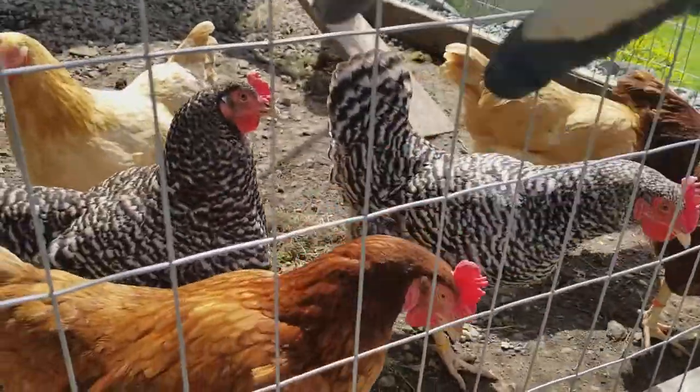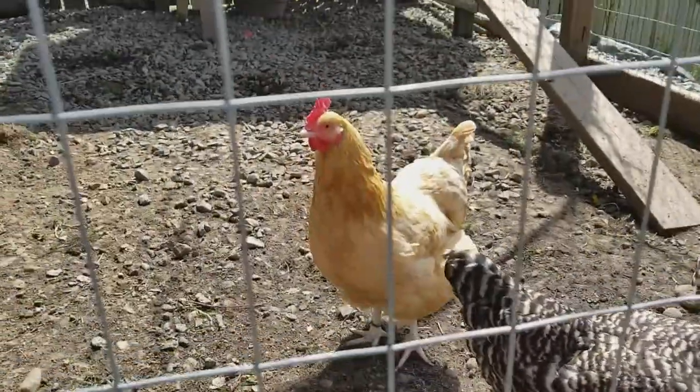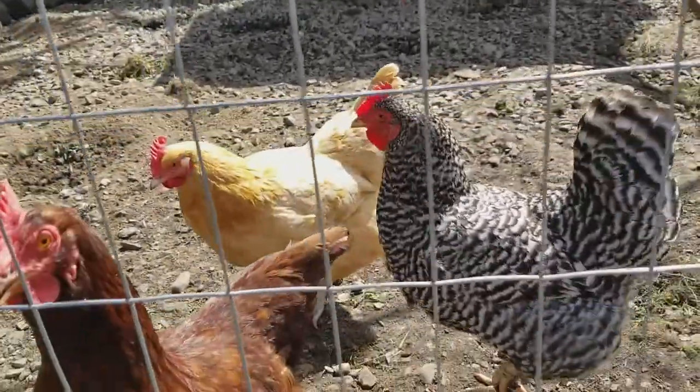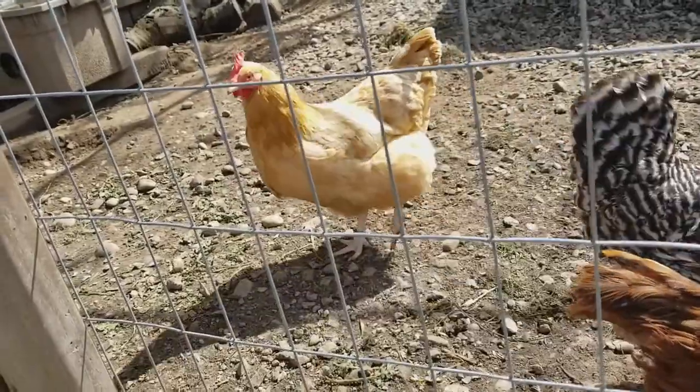The Rhode Island Reds and the Buff Orpingtons are probably your highest egg producers. As far as friendliest birds out of these three, the Buff Orpingtons — the yellow ones — are your best backyard chicken. The kids can pick them up no problem. They'll follow you around.